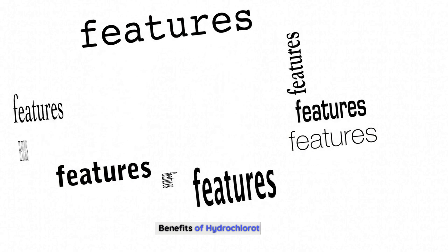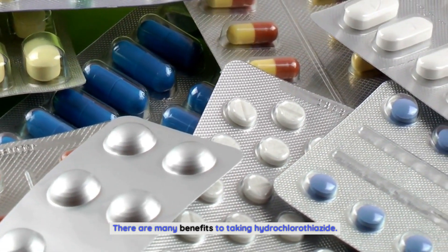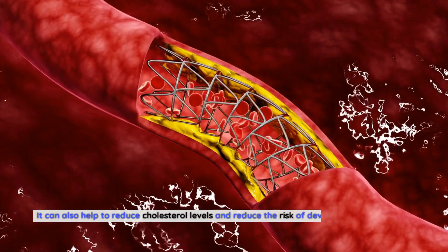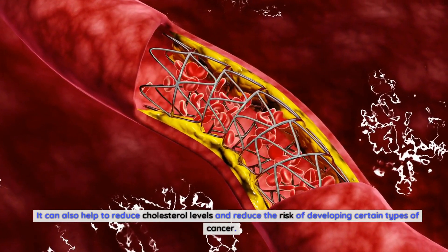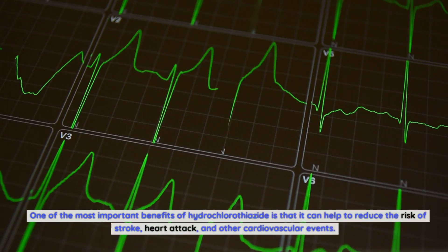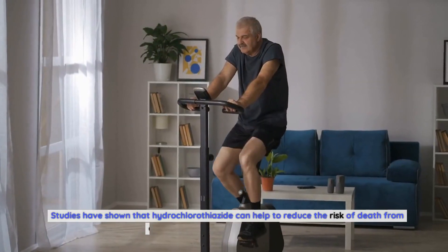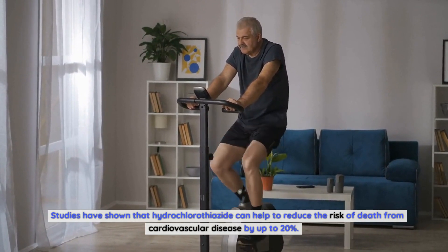Benefits of Hydrochlorothiazide. There are many benefits to taking hydrochlorothiazide. It can help to lower blood pressure, reduce swelling, and protect the kidneys from damage. It can also help to reduce cholesterol levels and reduce the risk of developing certain types of cancer. One of the most important benefits is that it can help to reduce the risk of stroke, heart attack, and other cardiovascular events. Studies have shown that hydrochlorothiazide can help reduce the risk of death from cardiovascular disease by up to 20%.